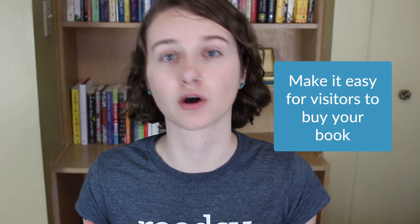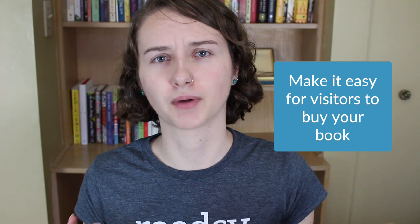First of all, make it easy for visitors to buy your book. Link to various online retailers like Amazon, The Book Depository, Barnes & Noble, Indigo, or you could also use Book2Link which will give you a universal link for your book. If it's hard for visitors to see how to purchase your book, they might not think you even have a book for sale and you could miss out on a lot of sales, so make this really clear and easy.